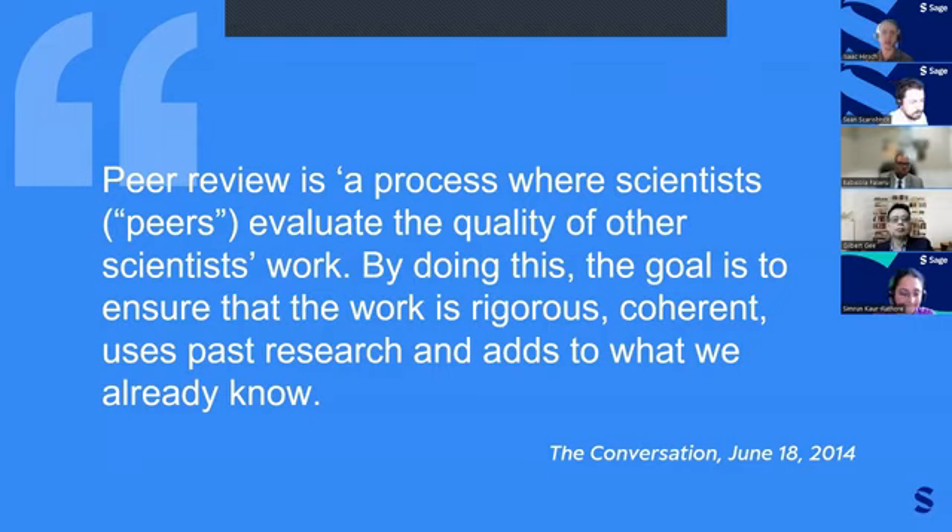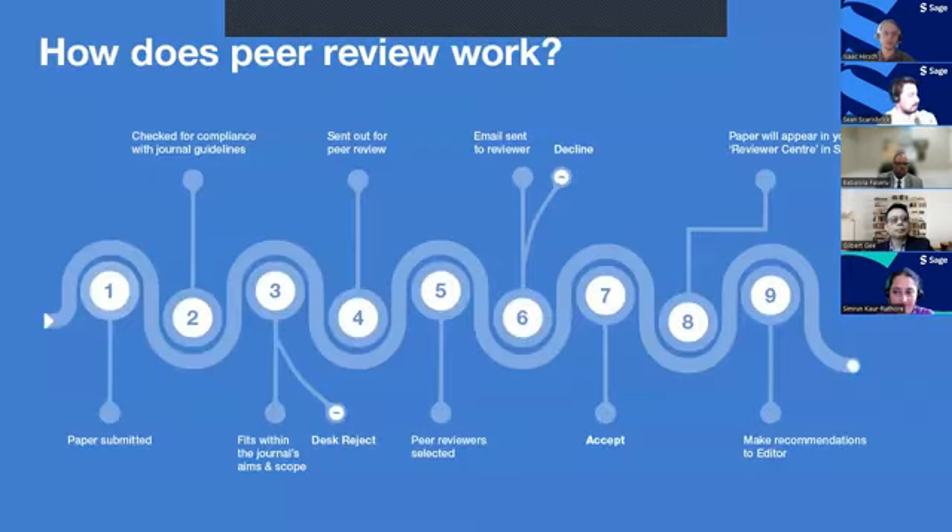After a paper is submitted, it is checked for compliance with journal guidelines — things such as correct formatting, referencing style, and fit with the journal's aims and scope. If it passes these checks, it is sent to peer reviewers. In most cases, peer reviewers are matched to a paper based on the keywords provided in the paper, or the keywords provided by the reviewer in their account, or keywords in articles the reviewer has authored.